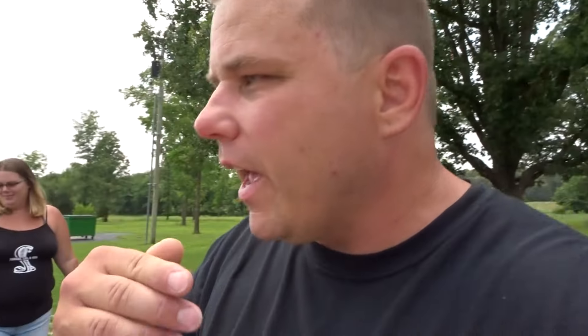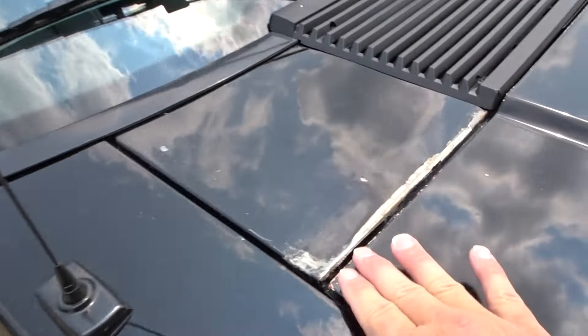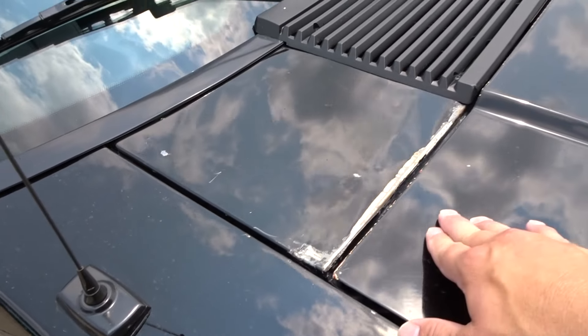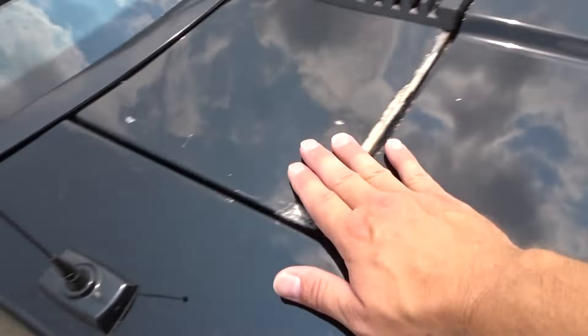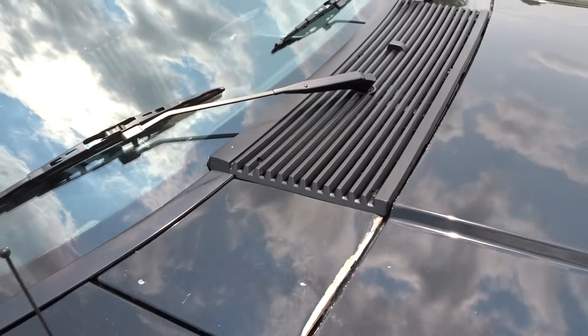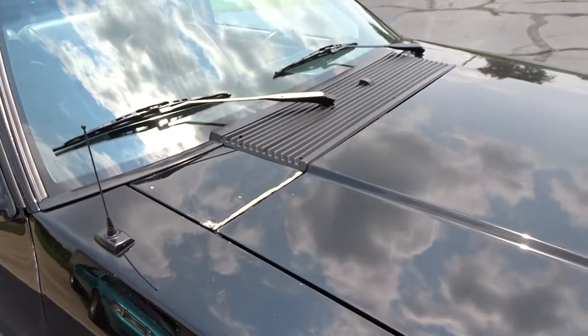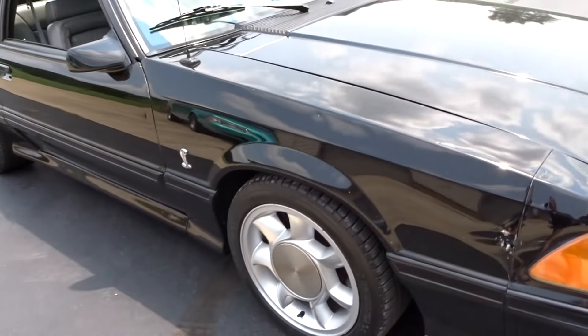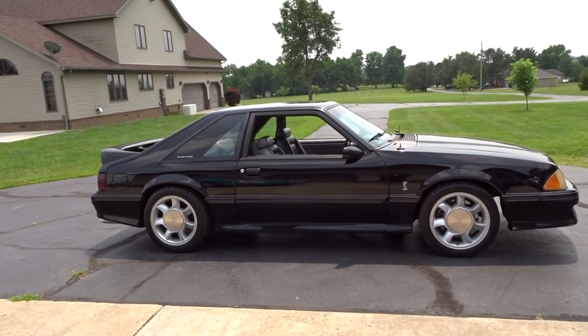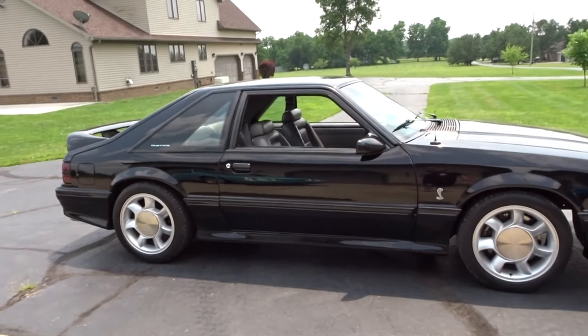The cowl here has paint chipped off — the hood catch caught on the cowl and damaged it a little, but we're going to fix all of that brand new. So there it is, you guys — the new project for the channel: a black '93 Cobra with opal gray leather interior.